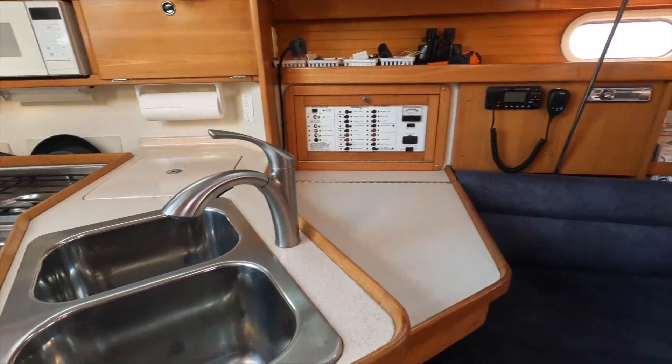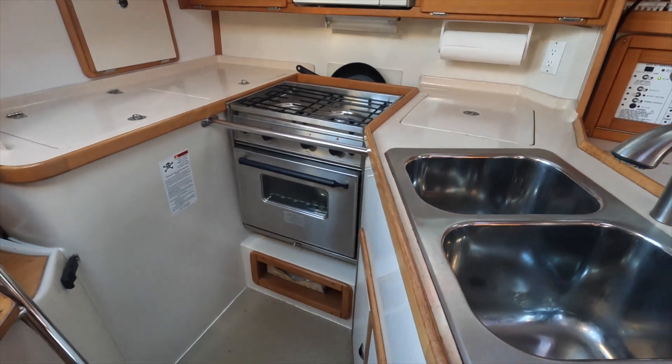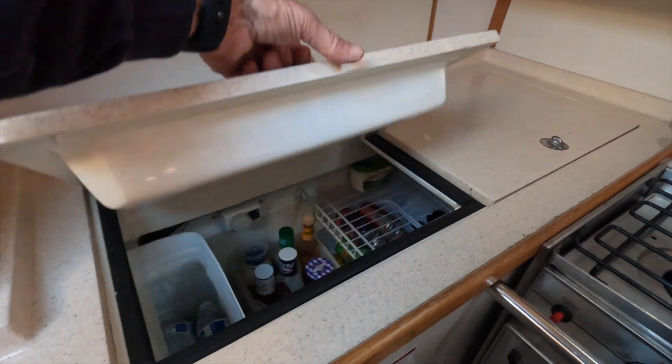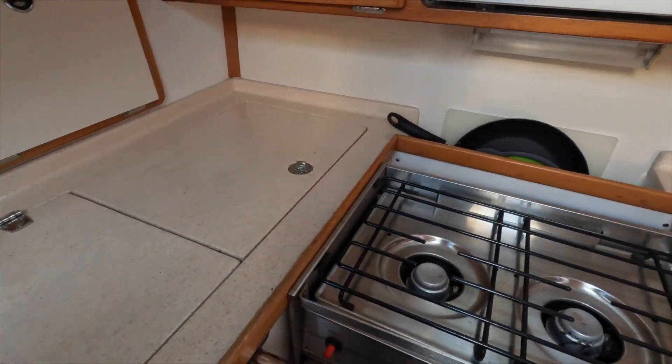Here you can see the sink, the stove top, and the oven. There's a microwave up here. To the left side here is a reach-down refrigerator with a whole lot of space in it and a small freezer inside. There's plenty of storage throughout the entire interior.